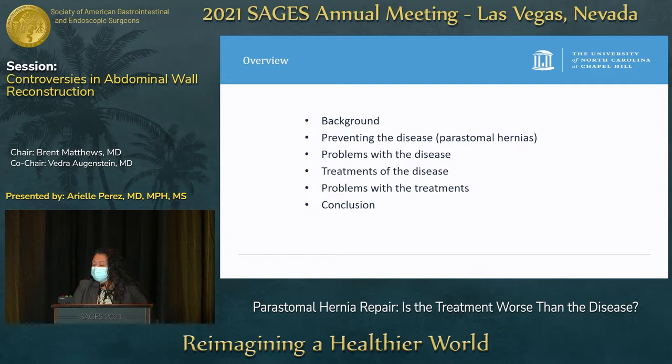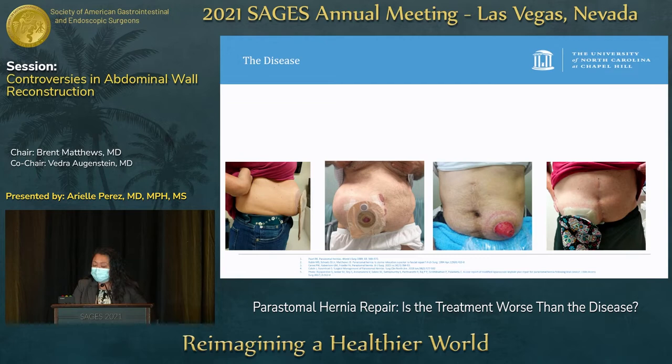First, we'll be going over a little bit of background about peristomal hernias, then we'll go into preventing peristomal hernias, then problems with the disease, the treatments of the disease, and problems with the treatments, and then a little bit of concluding thoughts.